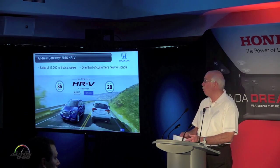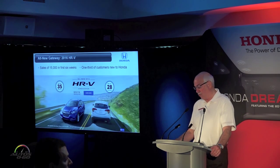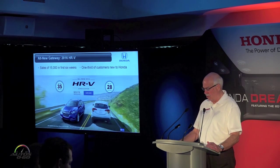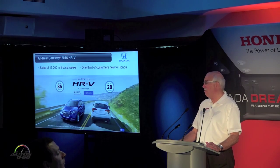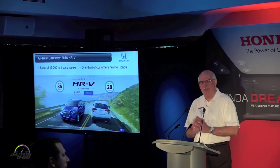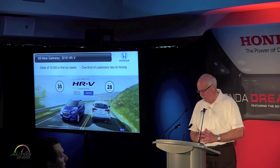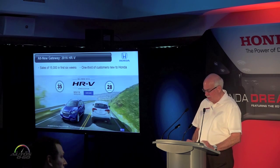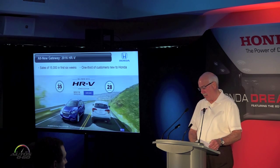The CRV was joined two months ago by the HRV — the right vehicle at the right time for a growing market segment. The HRV is off to an incredible start, capturing the attention of more than 15,000 customers in just its first six weeks on the market, with roughly a third of them being new to the Honda family. We built a very strong inventory prior to launch, and as our sales pace normalizes, we're sticking with our forecast of 70,000 units annually.